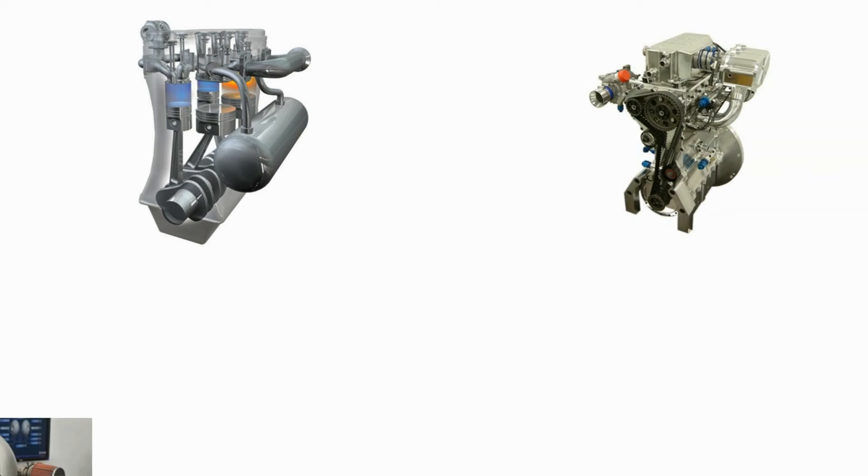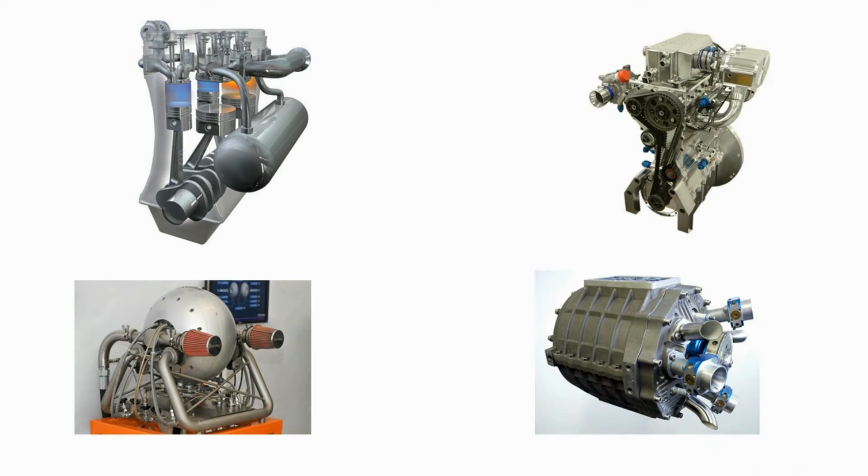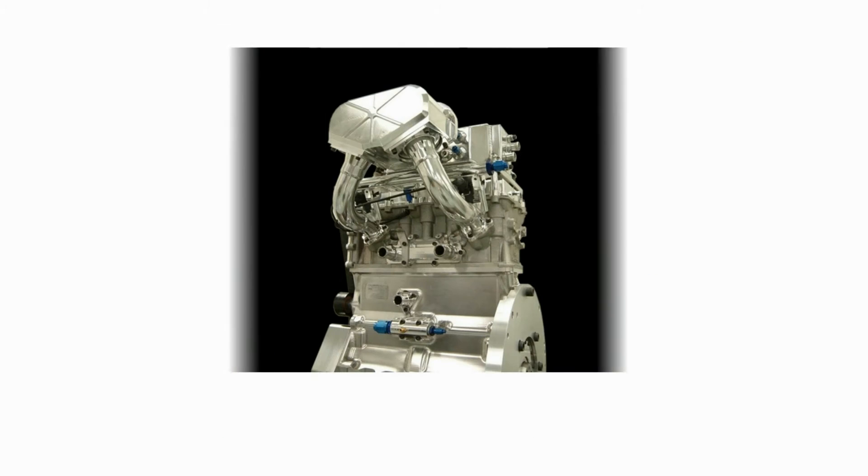Several research studies are being conducted all over the world in order to solve this problem, and some of them have come up with some really cutting-edge products. Today, we are going to take a look at one of those — the Ilmor five-stroke engine.